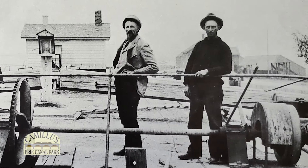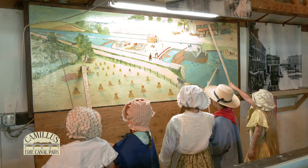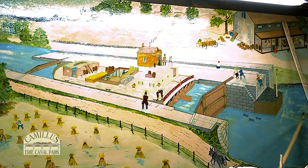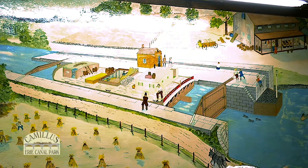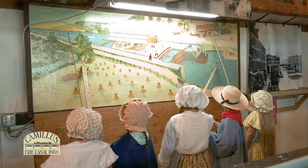It is the job of two lock tenders to get a boat through a lock. In this painting, the boat is in the lock chamber, having just entered from the low water side. Water will be added to the lock chamber so the boat will rise up. When the two water levels are the same, the boat will continue its journey.